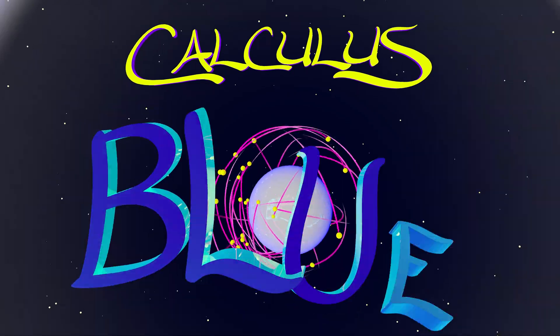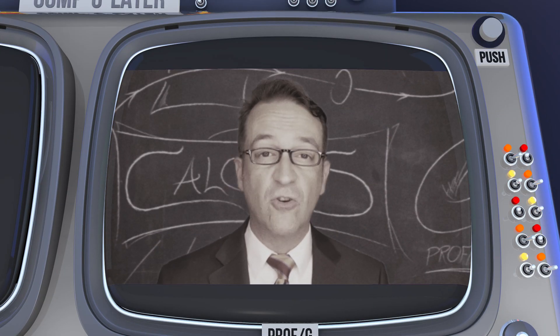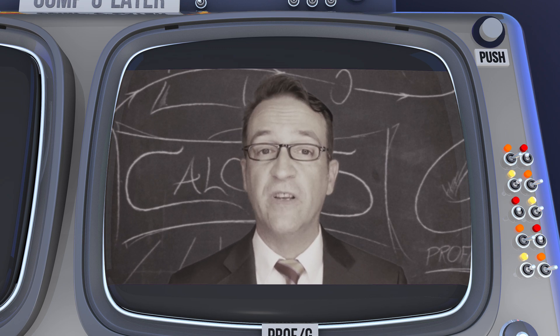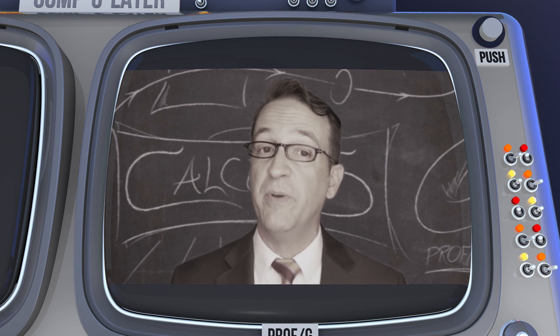Calculus Blue covers multivariable calculus. If you have a strong background in single variable calculus, then Calculus Blue is for you. There are no prerequisites other than single variable calculus, drive, and a bit of imagination.